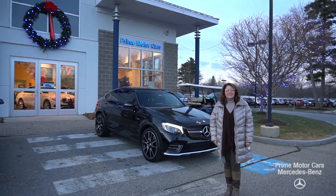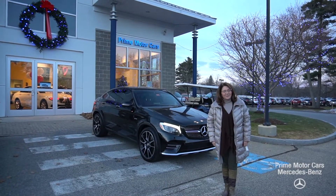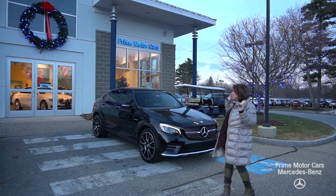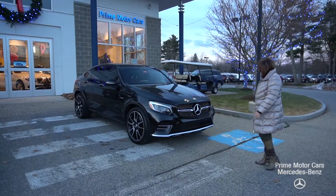Good afternoon, Paolo. Tina with Prime Mercedes here on Route 1 in Scarborough, Maine. Thank you for reaching out to us on this absolutely stunning GLC 43. Come on in for a grand tour.